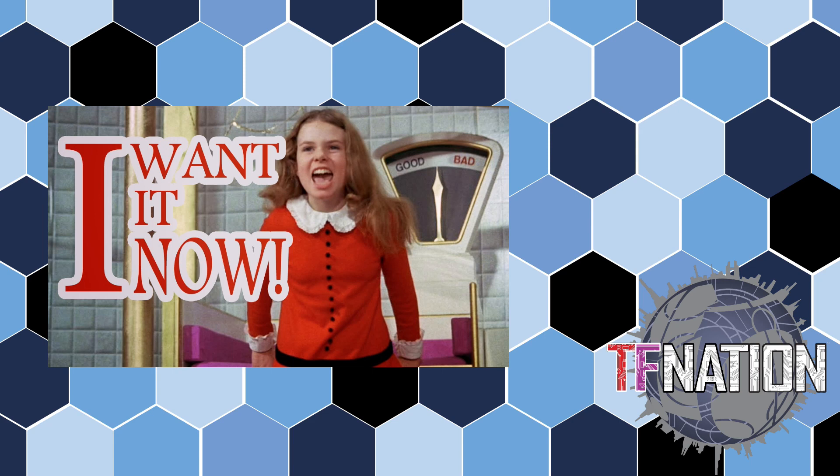Hello everybody and welcome to another video from me, David, on behalf of TF Nation. Much like Veronica in Willy Wonka and the Chocolate Factory, I want toys. She wants sweets but the message is the same — I want toys because I am a fully grown man working a full-time job, and if there's anything left after living expenses, I want to buy toys.